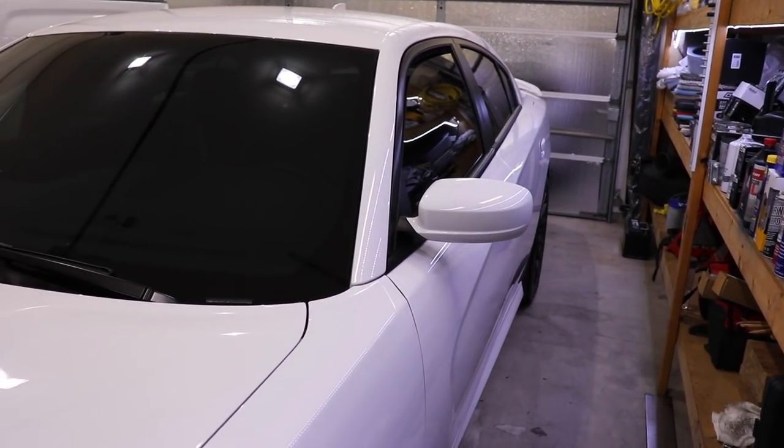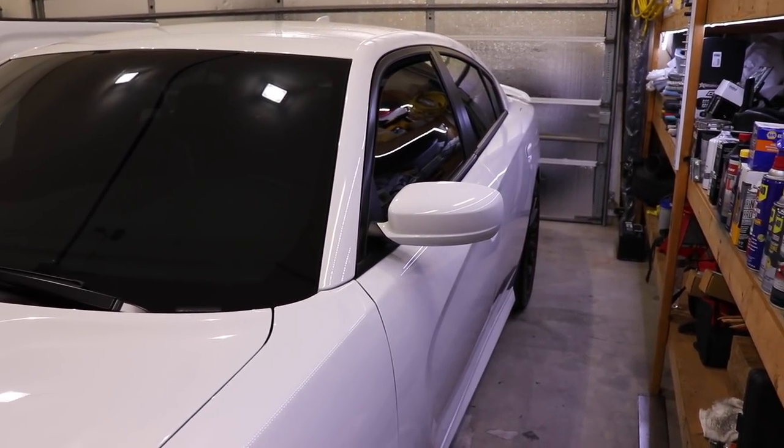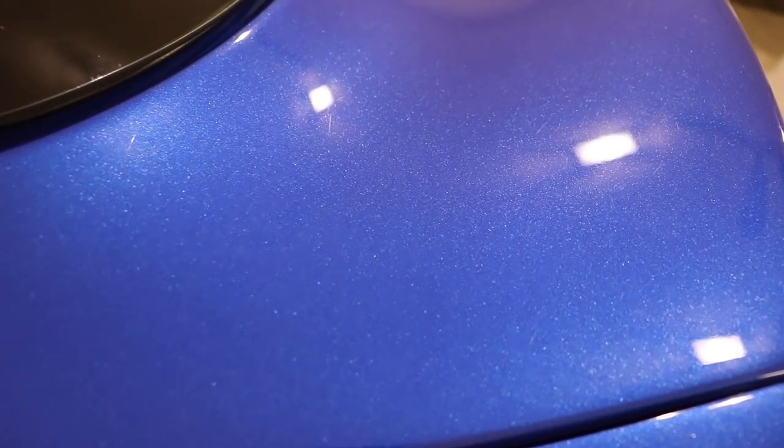You guys can check out Genesis Detailing on Instagram — he can answer a lot of these questions. He did this whole entire vehicle. It probably will be hard to see on camera, but this thing had swirls everywhere and it took him about two full days correcting the paint and getting rid of all the swirls. As for the Viper, he's going to come do this one next week. You can see all those little swirls — they look like little spider webs.